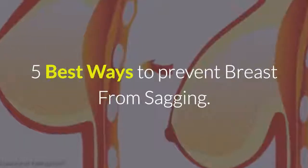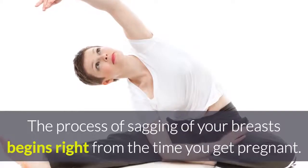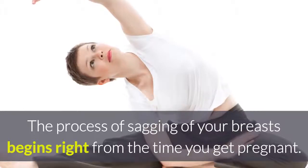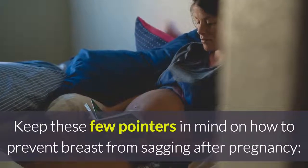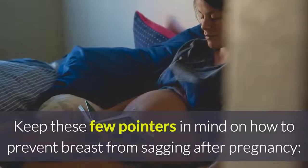5 Best Ways To Prevent Breast From Sagging. The process of sagging of your breasts begins right from the time you get pregnant. Keep these few pointers in mind on how to prevent breast from sagging after pregnancy.